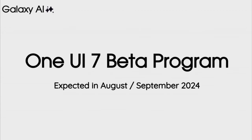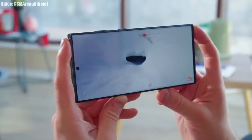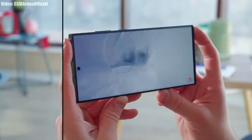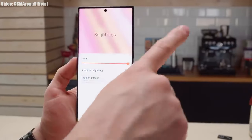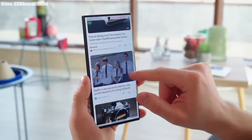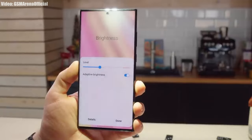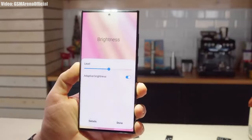After the One UI 7 Android 15 beta release, Samsung will likely release the stable One UI 7 Android 15 update sometime in September or October. Right now, there is no official confirmation about the release date from Samsung, so an exact date can't be given. You can subscribe to the channel, as all news and updates about One UI 7 Android 15 will be covered in the upcoming months.